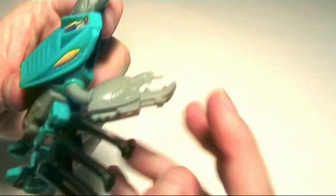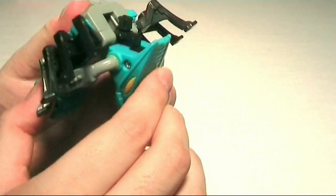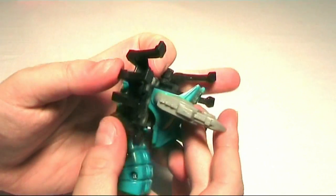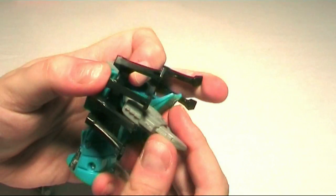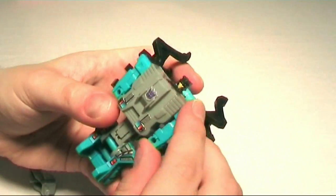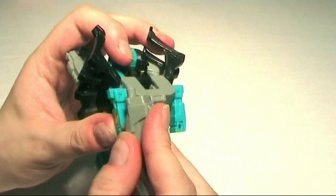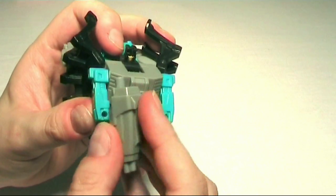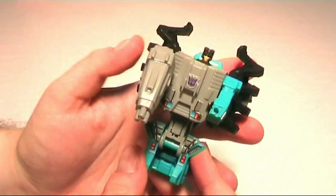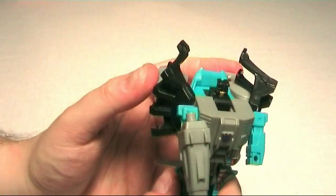Let's take him to robot mode: take this piece, flip it down, make sure the claws go backwards like that. Make sure that when the legs go back the claws actually fold in. Arms go forward a bit, then you can plug the gun in one of his hands. There we go — very small figure, just like the others. These are smaller than scout size, but it's a very nice figure nonetheless.